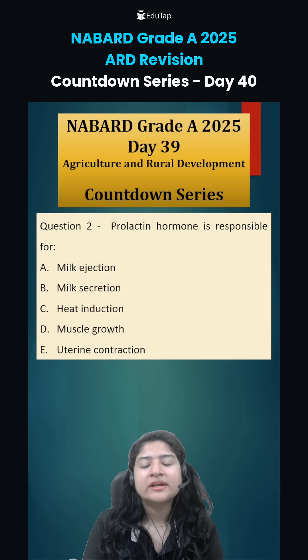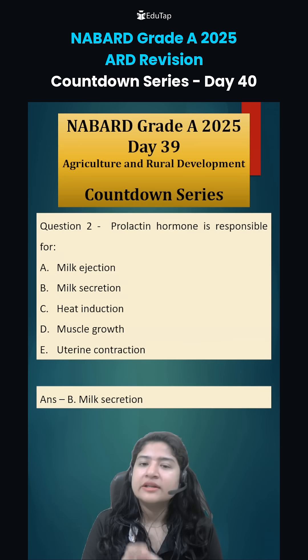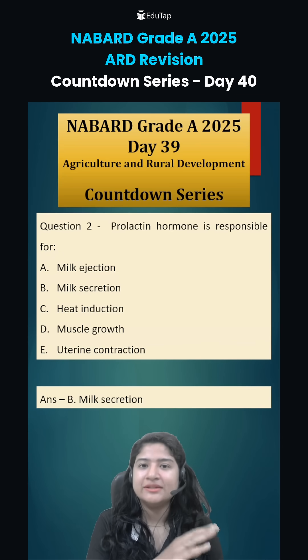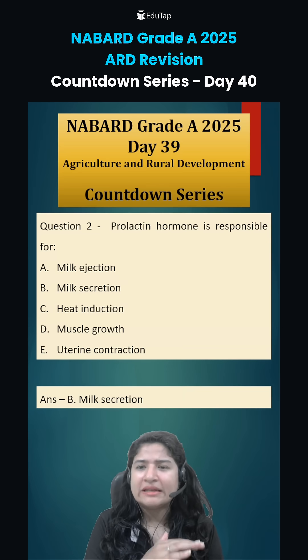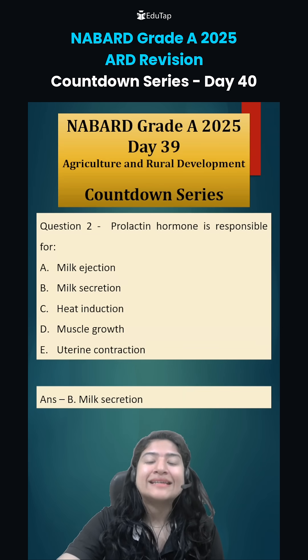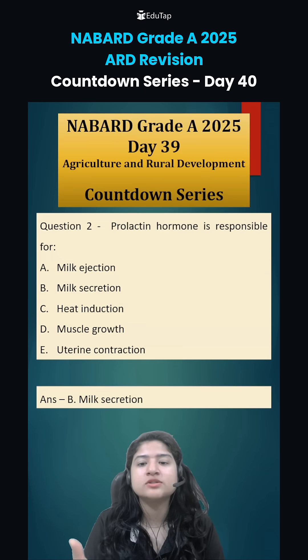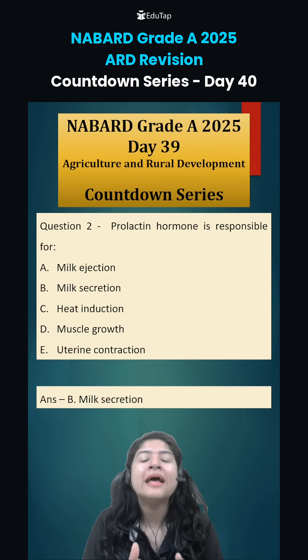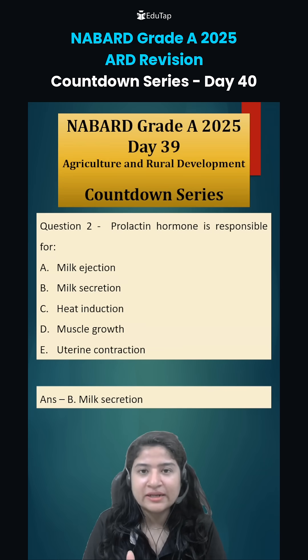Second: prolactin hormone is responsible for milk secretion. Some of you might get confused between ejection, which we just studied, and this one. In very simple terms, milk secretion means the production of milk. This production happens because of the prolactin hormone, and then in coordination with oxytocin, the milk comes out from the mammary gland.